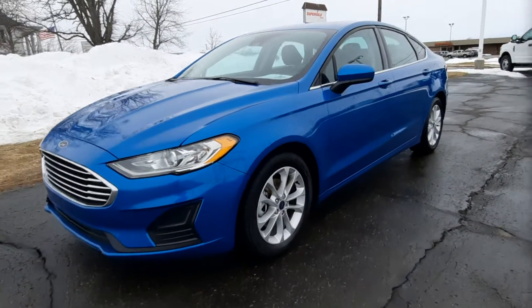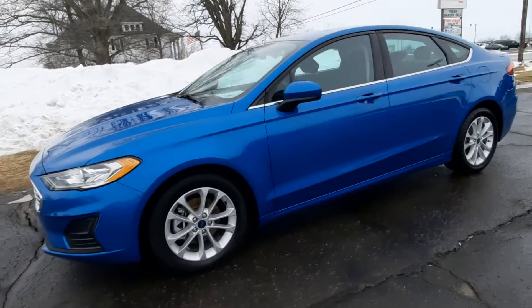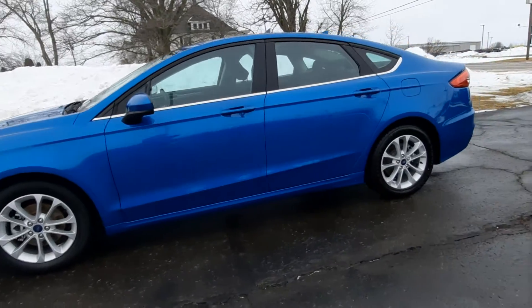Angel here with Terry Henricks Ford. Going to take you on a quick walk around of this 2020 Ford Fusion SE.